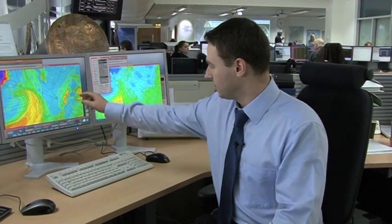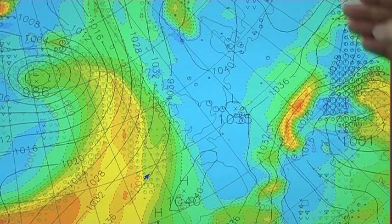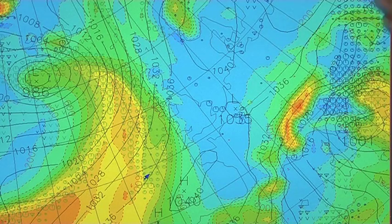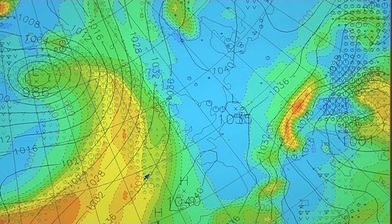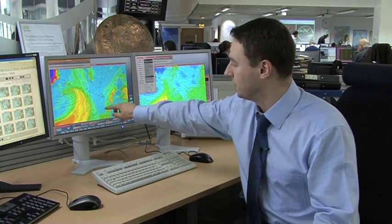Look at the map to my right — here's the UK, and here's continental Europe. The area of high pressure centred over Scandinavia, which I mentioned, is allowing this very cold air to spread in from the east, and the blue colours here show that cold air spreading in from the east.